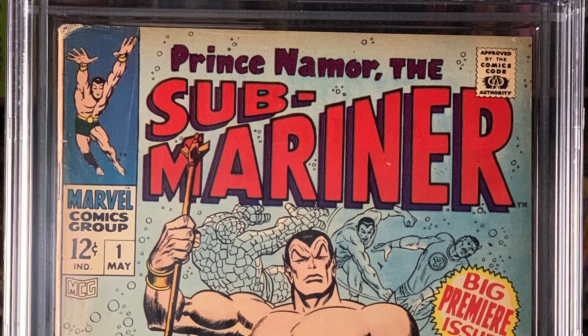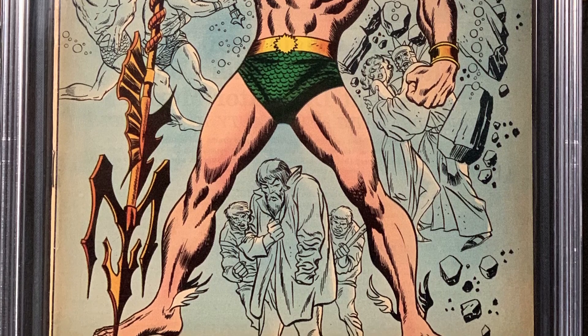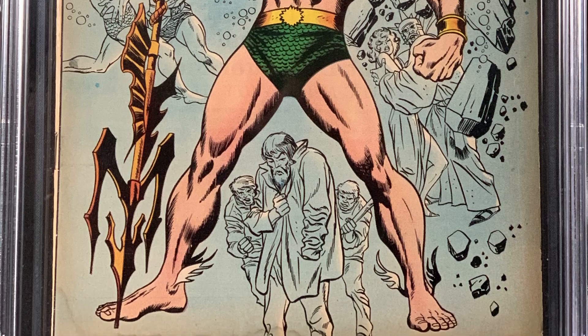These next two, we will do together, because they're the same book, and interestingly enough, they came back the same grade. I've got two copies of Submariner No. 1. They are both 4.5s, and they both have cream to off-white pages, so they are not the prettiest copies of this book you'll ever see, but they're just solid lower-grade books, very collectible, still pretty affordable.